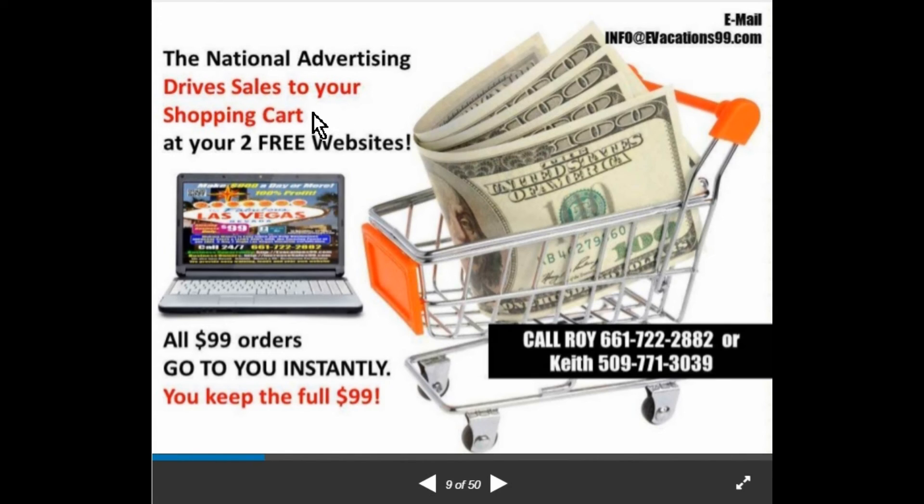Each website will have a shopping cart where customers can order instantly. For more information, email info@evacations99.com, call Roy at 661-722-2882, or call me at 509-771-3039.